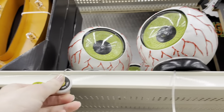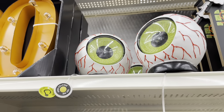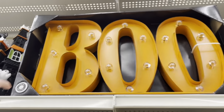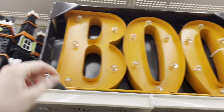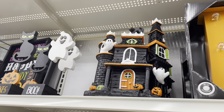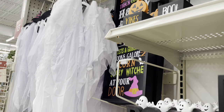There's a light-up eyeball that lights up all different colors, a marquee 'Boo' sign, a haunted house tabletop decor piece, and hanging ghosts.